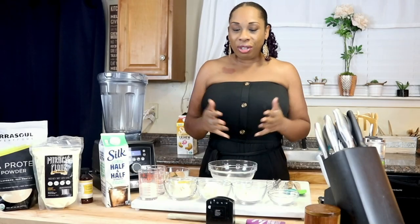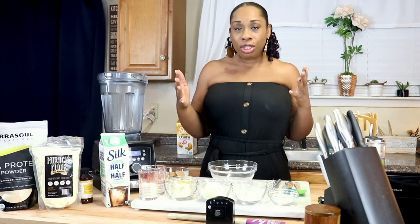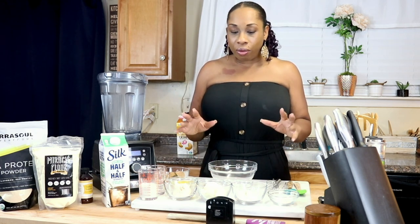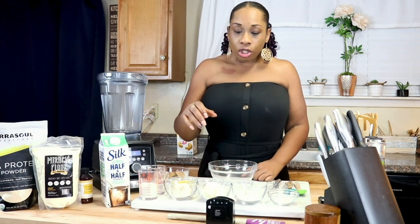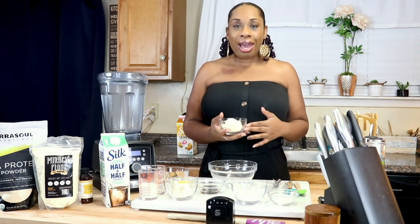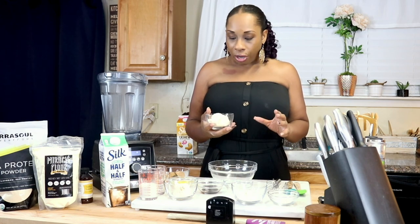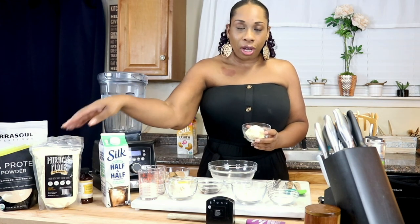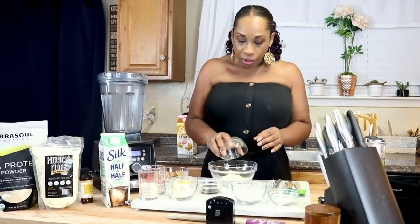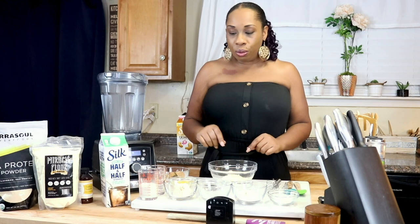We're gonna start off by mixing our dry ingredients. Lately I've been playing around with a lot of flours and changing things up, and that's how I came upon my pancake and waffle recipe. We're gonna start today with 1/4 cup plus 2 tablespoons of lupin flour — this is the miracle flour I will be using today and I am really liking this stuff.